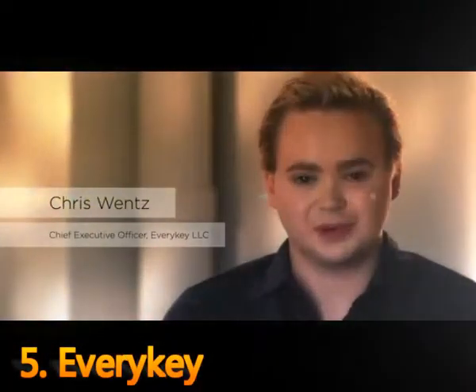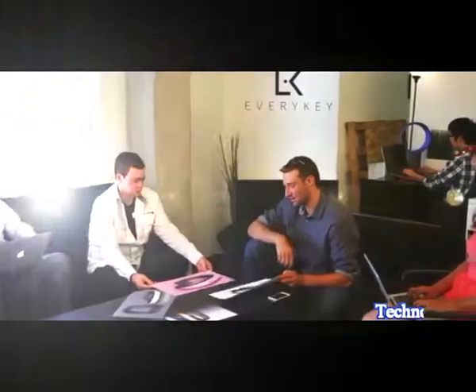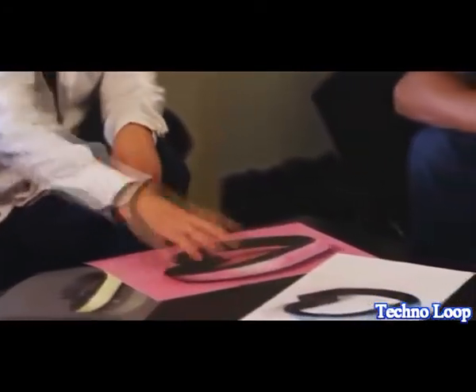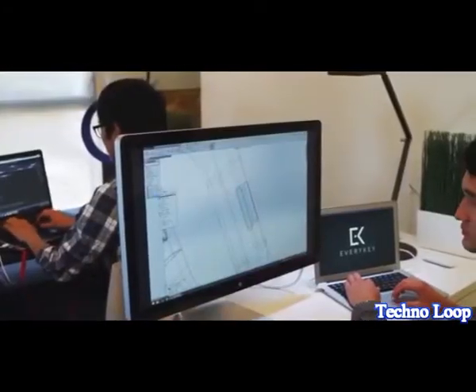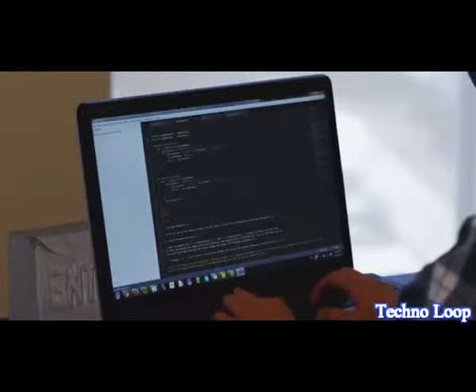The keys and passwords that you use today keep your life secure, but they're a huge hassle. For two years we've been developing a product that replaces your keys and passwords with one easy to use device. Our product removes the stress of forgetting your keys and losing your passwords, while providing even better security than what you have now.